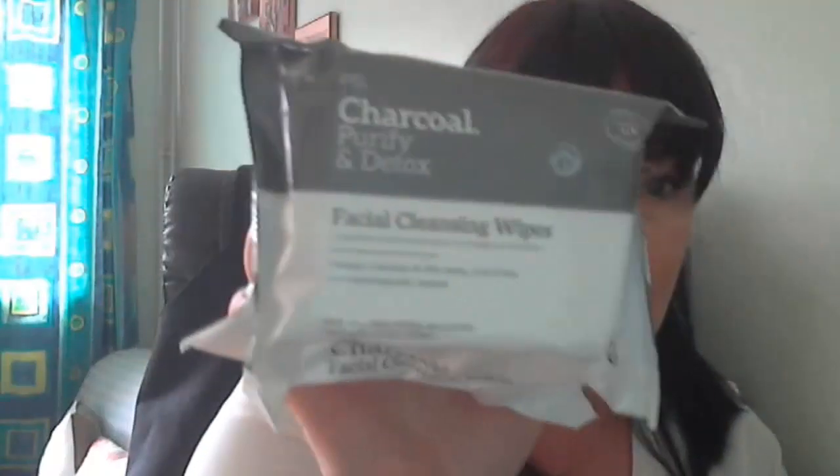So let's begin with the first item. The first thing on my receipt — and probably the last thing I actually picked up in store while waiting in the queue — is their cleansing wipes. These are the charcoal purifying detox facial cleansing wipes. They're a pound and you get two packs. These deeply cleanse and lift away impurities after a long day. I always grab some of these every time I go to Primark — they're great for removing makeup.